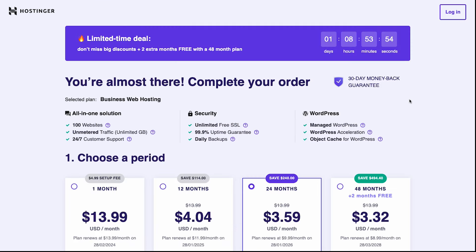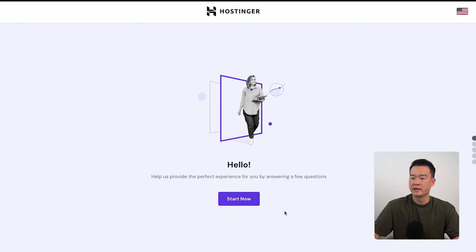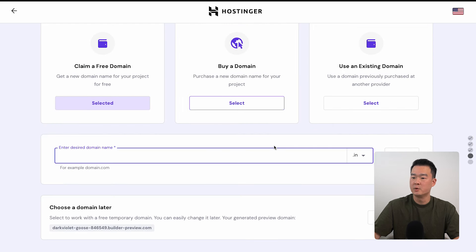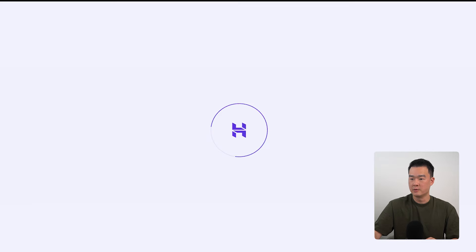Hostinger offers a 30-day money-back guarantee, which means you can get a full refund anytime within 30 days — so there's literally zero risk. Once you've signed up, the next step is to create the website. Once you're logged into your Hostinger account, you'll be presented with a screen — just click Start Now. Before you start building, you want to claim your free domain, which is included in the hosting plan, and you can check if the domain you want is available.